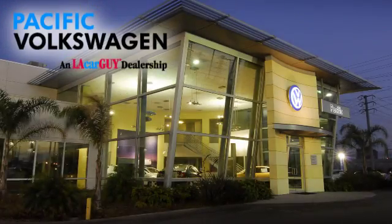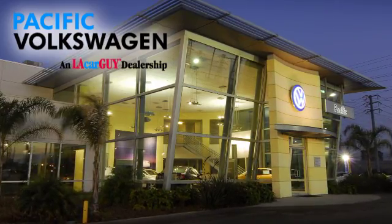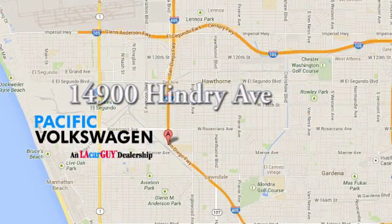Pacific Volkswagen — car buying the way it should be. We're conveniently located at the Rosecrans exit off the 405 freeway, under the big beetles on Hendry Avenue.